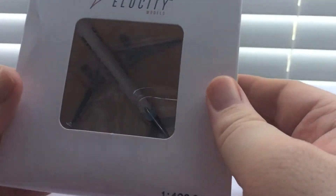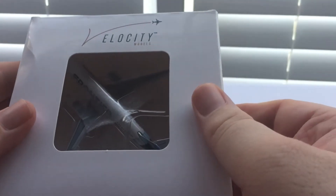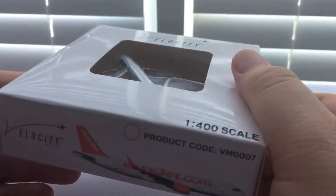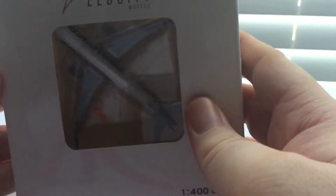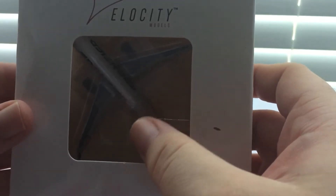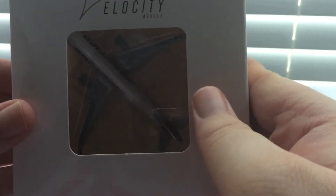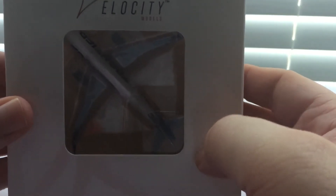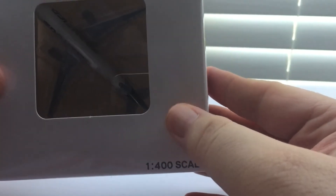This is my fourth Velocity Models model, after the three JetBlues they came out with — the barcode, blueberries, and tartan. I'm surprised this one has a see-through box, since this is from the now-discontinued Velocity Models.